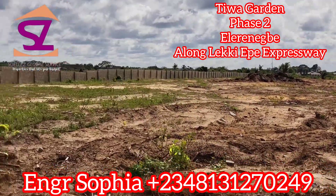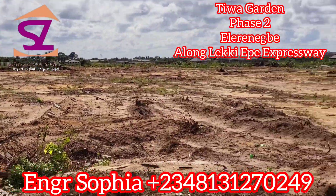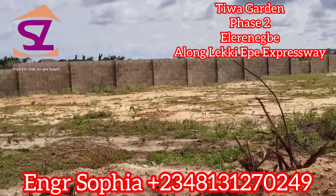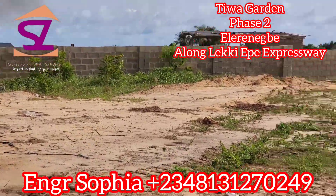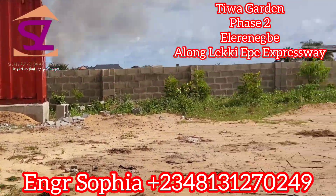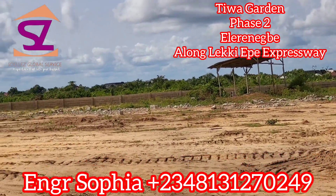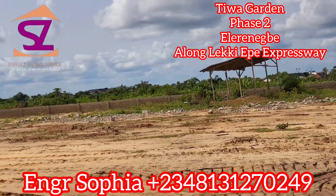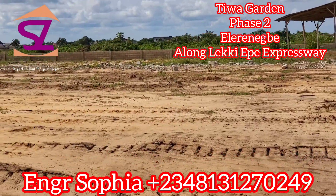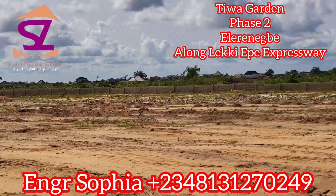If you wait until after launch, the 300 square meter will be 23 million naira instead of 18 million, and the 500 square meter will be 34 million naira instead of 29 million. This property has a government allocation. The land was bought directly from the government. The Certificate of Occupancy is not out yet, but it is in view.